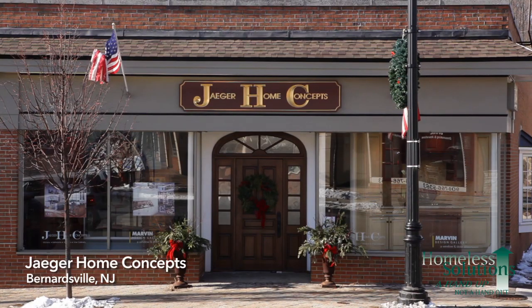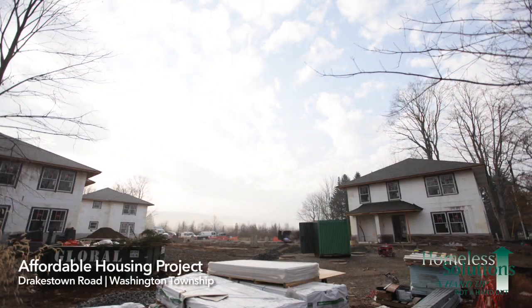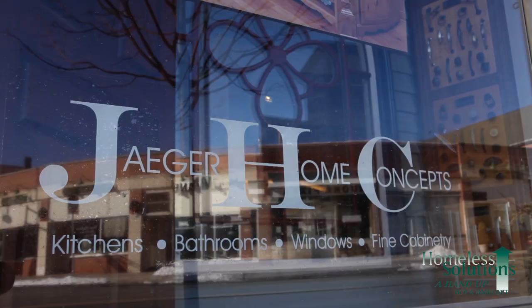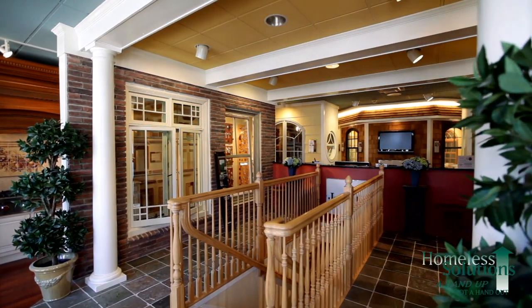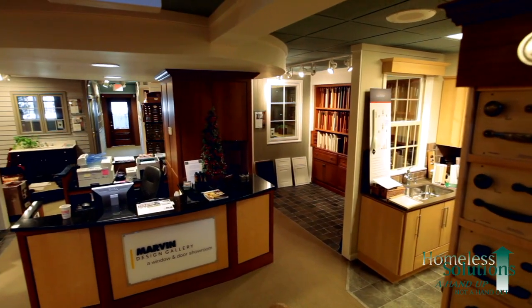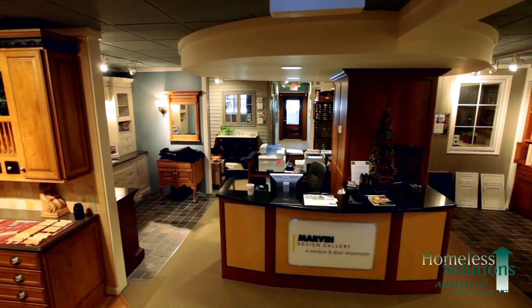We're here at Jaeger Home Concepts in Bernardsville, New Jersey. We'll be learning more today about the windows and siding we're using at our Drakestown Road Apartments. Jaeger Lumber is a family-owned and operated lumber business serving the entire state of New Jersey. It's been a great relationship, especially in our ability to leverage manufacturer relationships for quantity and volume discounts to pass on to Homeless Solutions as a non-profit organization.